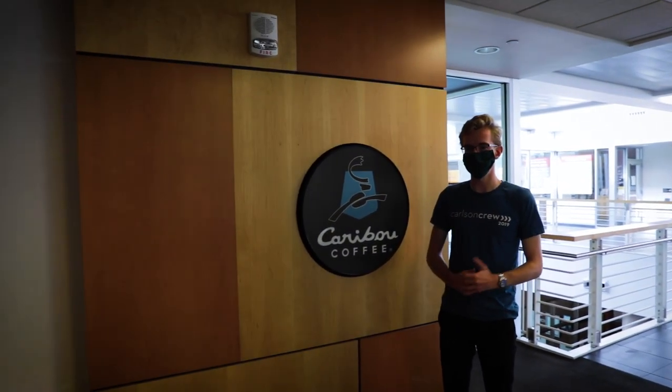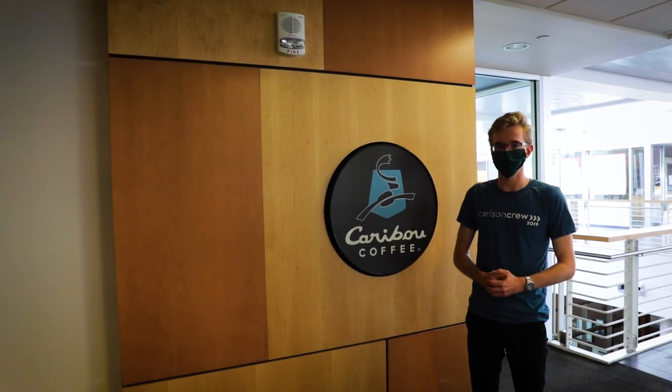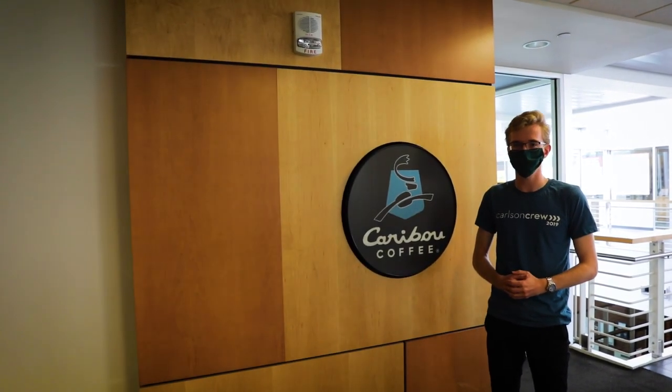Before moving on to our next stop, I'll point out Caribou Coffee, which is our on-campus coffee shop. It's a great place for students to study, take a break between classes, or get a pick-me-up.